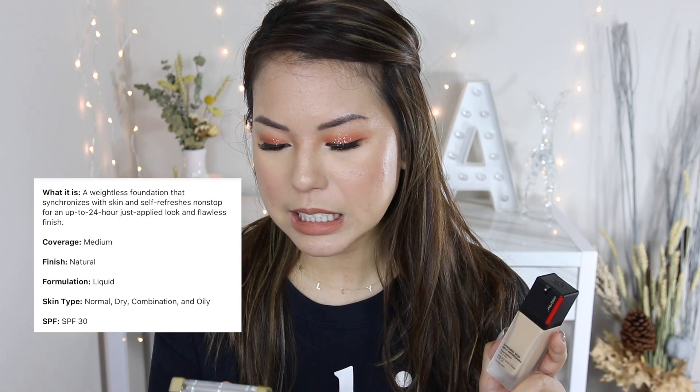This foundation comes in 30 shades, which is not bad for a foundation range. Looking on the website, it has a 4.1-star rating with 1,522 reviews, which is pretty solid. Moving on to the foundation claims — this is a weightless foundation that synchronizes with skin and self-refreshes non-stop for up to 24 hours.